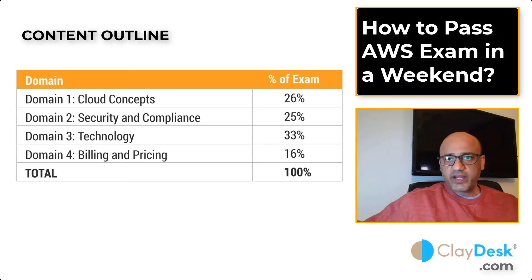Here's the domain knowledge breakdown. Domain 1 is Cloud Concepts at 26% of the exam. Domain 2 is Security and Compliance at 25% — concepts like the shared responsibility model and AWS Route 53, with no implementation or coding questions. Domain 3 is Technology, covering how the AWS cloud works and its applications, at 33%. Domain 4 is Billing and Pricing at 16%, which may be around five to ten questions on the exam.